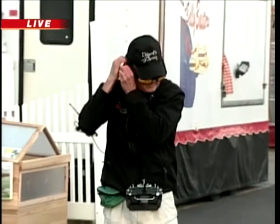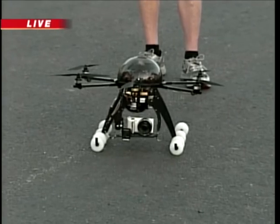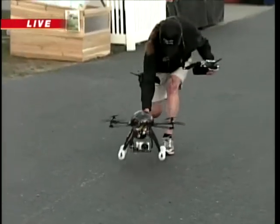So six propellers, right? Yes. And you've been working on this for what, almost two years? Yeah, definitely. Everything had to be built — all the soldering, everything. And everything's GPS capable. So it pretty much tells us everything.